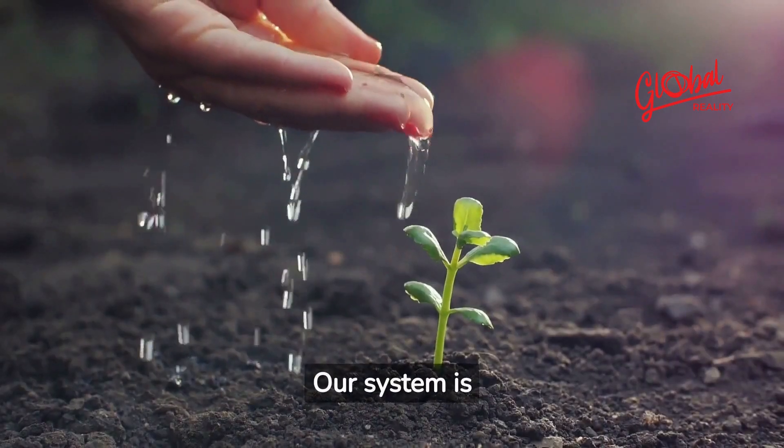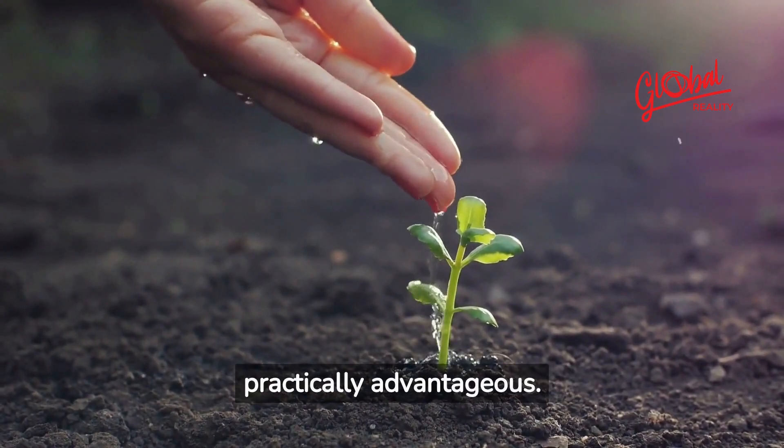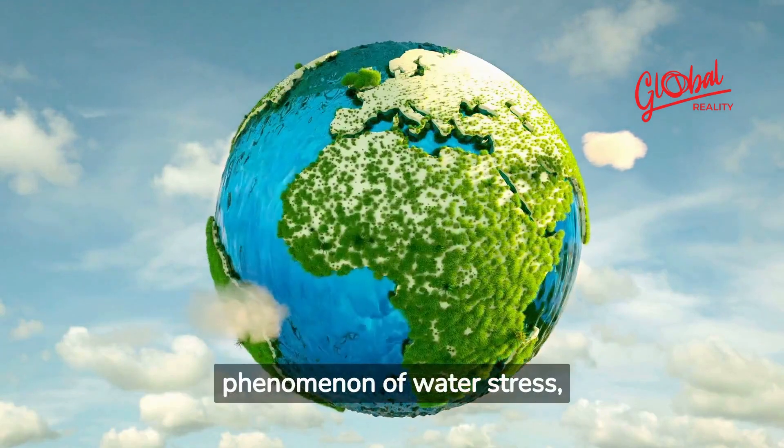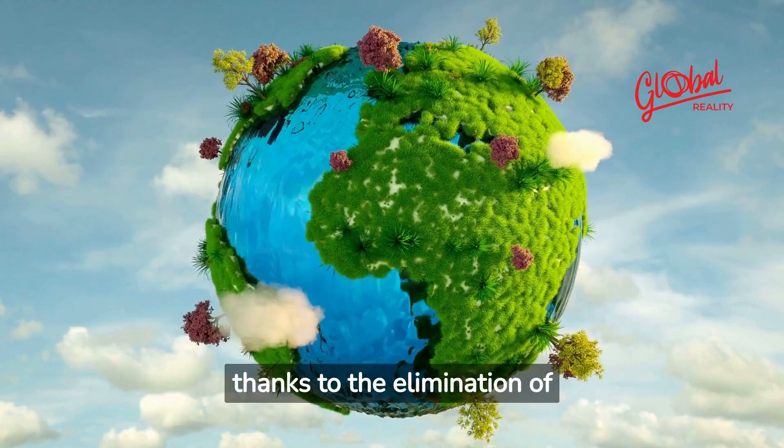Our system is ecologically, economically, and practically advantageous. It is a response to the phenomenon of water stress, while reducing the plastic footprint thanks to the elimination of bottles.